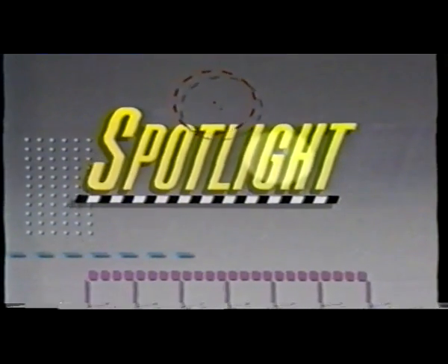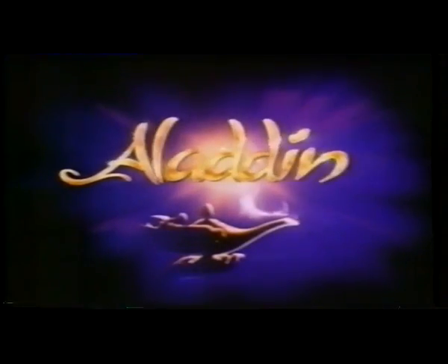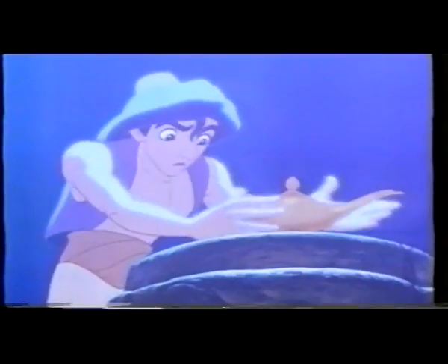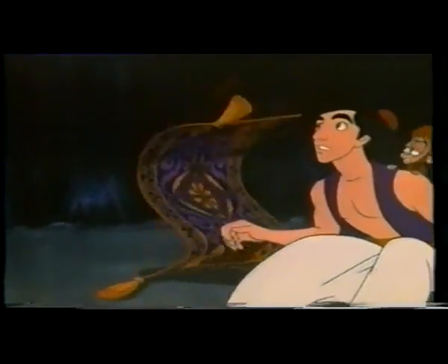Now it's time to take a look behind the scenes at the making of the latest Walt Disney animated feature, Aladdin. The story of a lamp filled with magic, a boy filled with dreams, and a powerful genie that can make wishes come true.